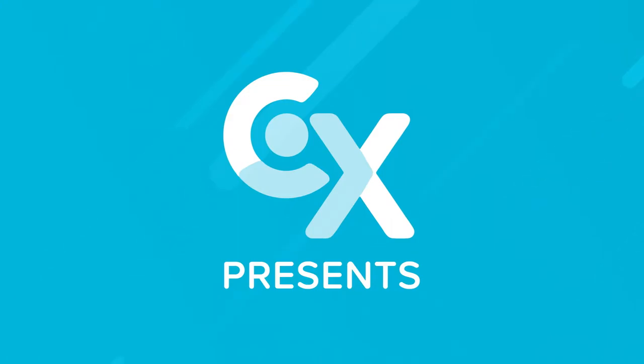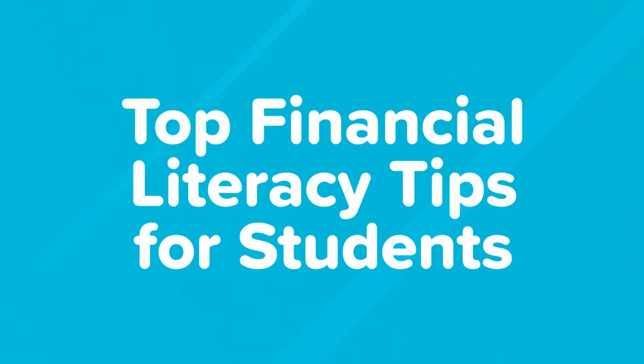If you're lucky enough to have a personal finance class in high school or college, you may know the basics of banking, budgeting, and paying bills. But not everyone is so lucky, so to help you get started, this video is going to provide a quick intro to help improve your financial literacy.